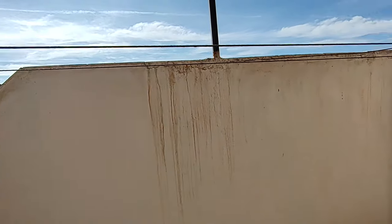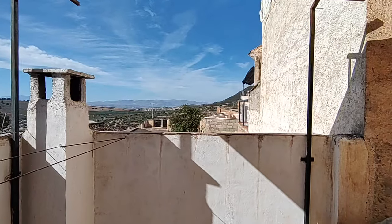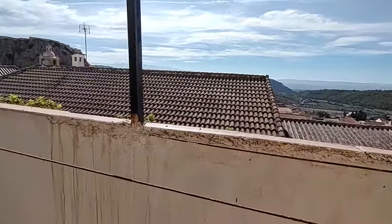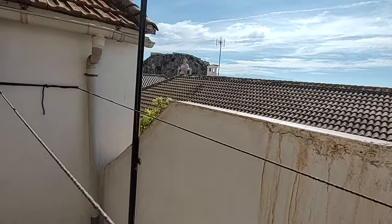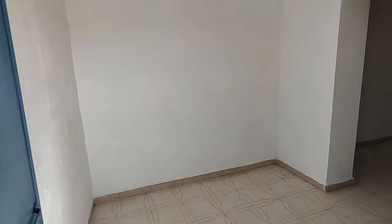I think it would make sense to lower these walls a little, because that would give you some views over the town, over towards the Sierra Nevada, and as you can see the old church and the castle on the hill there.